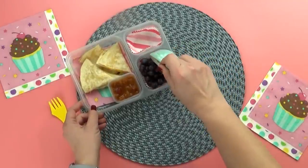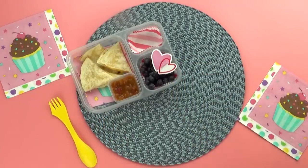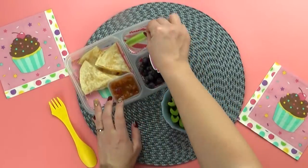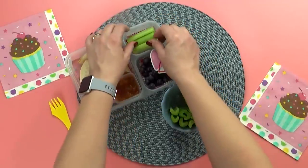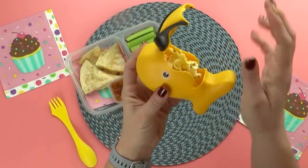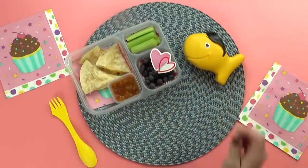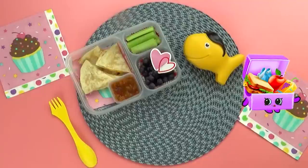Moving on to the fruit, Bella picked out blueberries, so I'm gonna put a big scoop in there. Moving right along to the vegetable, which surprisingly is not carrots — Bella chose celery. And then I'm gonna move on to the snack, which is going to be popcorn. I love popcorn — it smells so good and definitely makes me think of the movies.